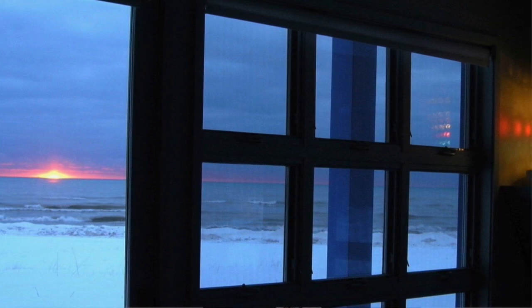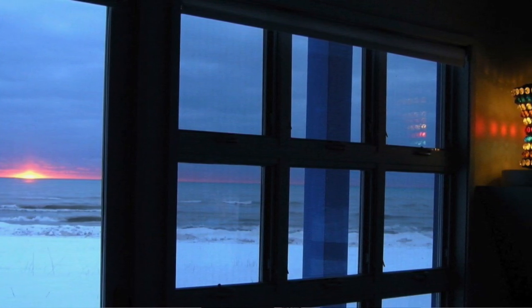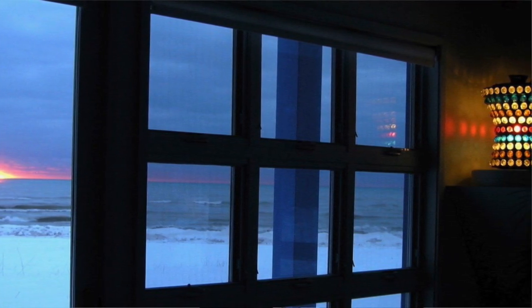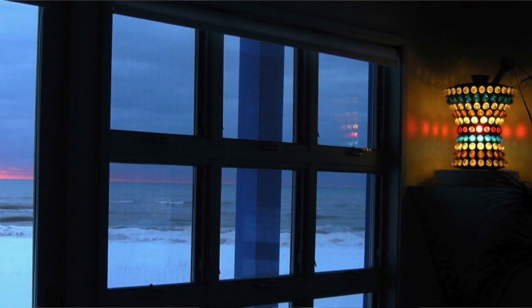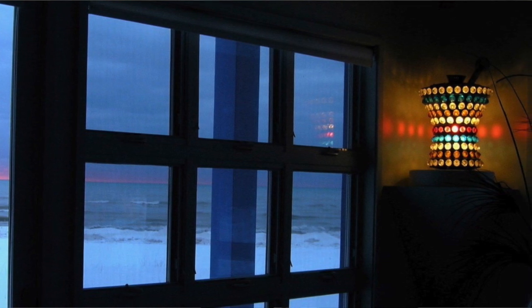Here we see an image of the apothecary sign that Judith had shared with me. It shows the light in the kitchen where it sat within the collection, and it is accompanied by a lovely morning sunrise. You can see how the colors of the sunrise and the colors of the light interact with one another.